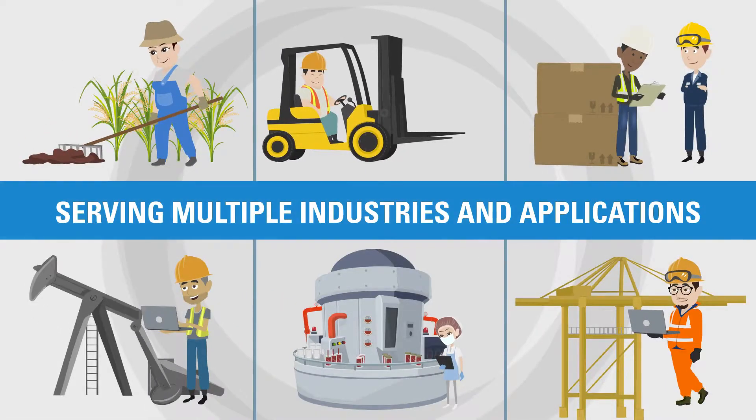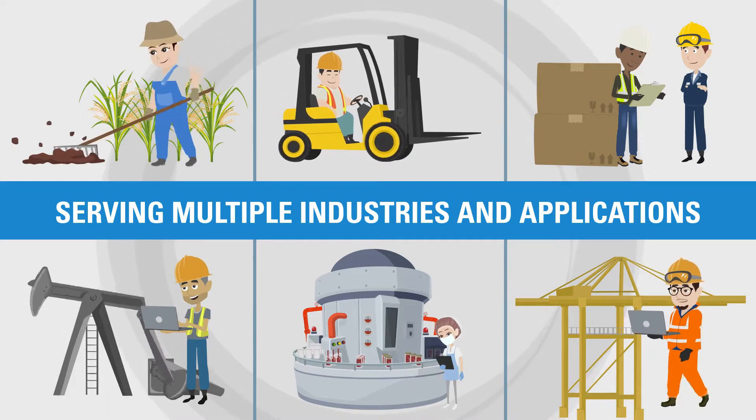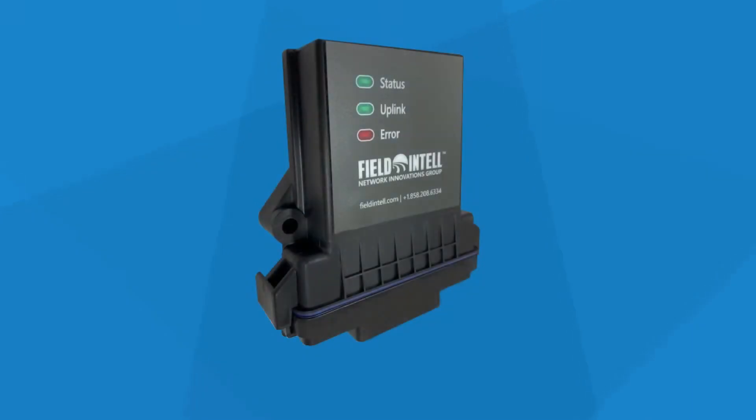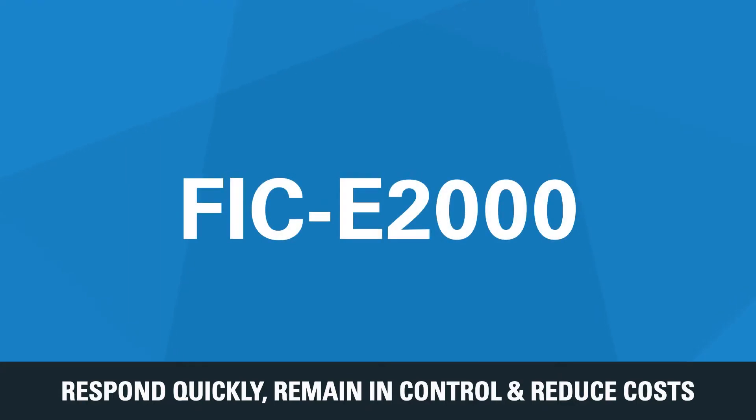It serves multiple industries and applications, providing insights to optimize operations and increase productivity. Respond quickly, remain in control and reduce costs with the FICE-2000.